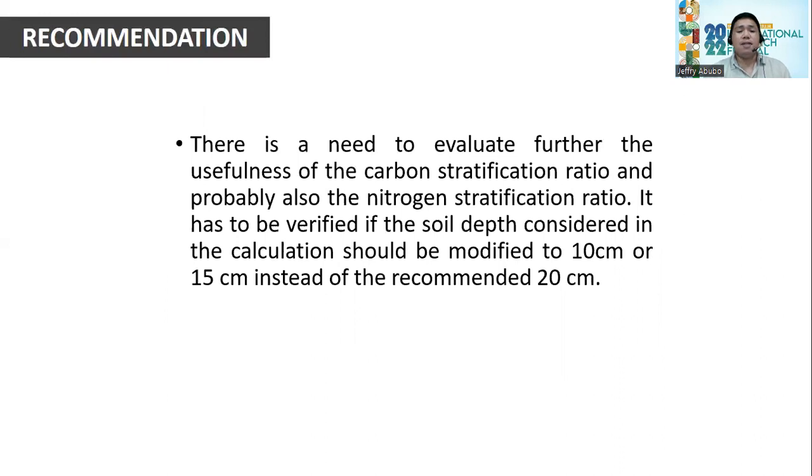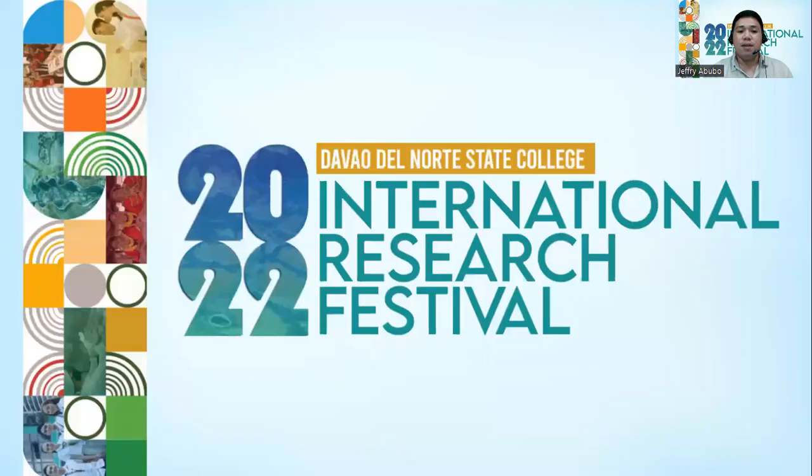We recommend that there is a need to further evaluate the usefulness of the carbon stratification ratio, and probably also the nitrogen stratification ratio. It has to be verified whether the soil depth considered in the calculation should be modified to 10 cm or 15 cm instead of the recommended 20 cm. Thank you for the opportunity, and God bless us all.